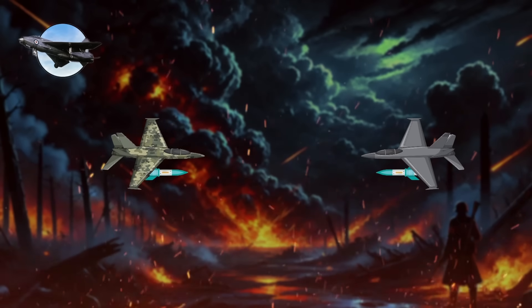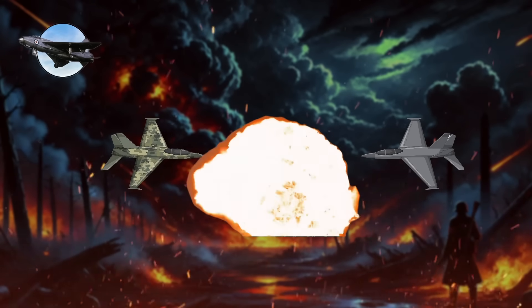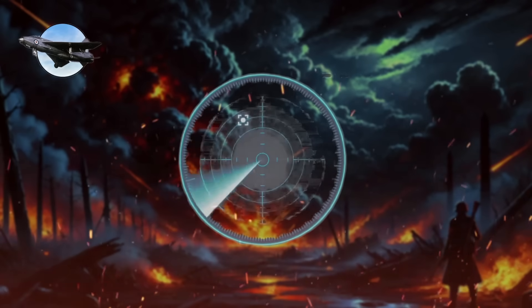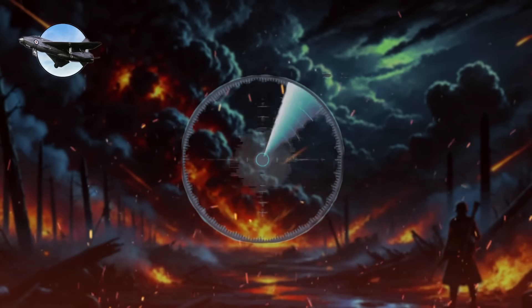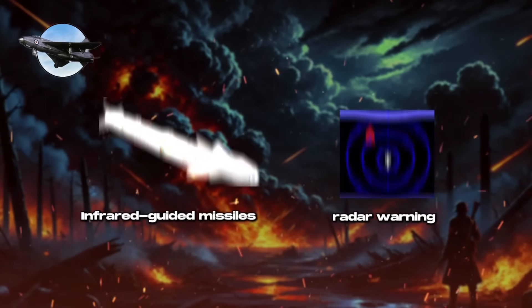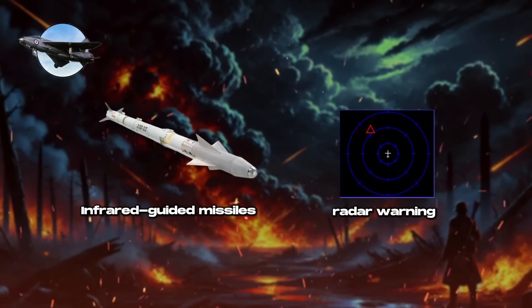While air-to-air combat remained primarily within visual range, the integration of air-to-air radar and semi-active radar homing (SARH) missiles extended engagement ranges and improved accuracy. Infrared-guided missiles also became common, along with radar warning receivers that enhanced situational awareness.